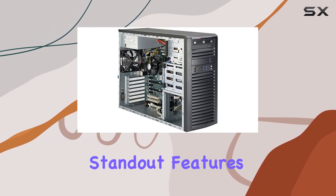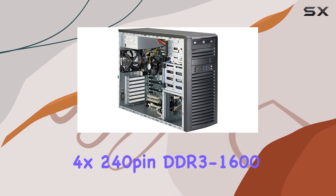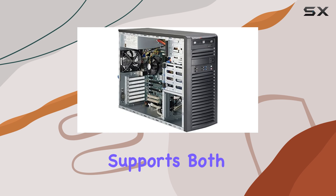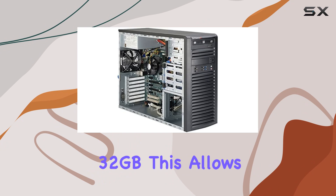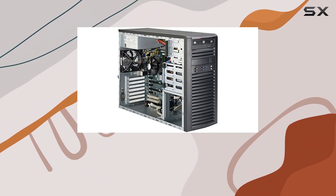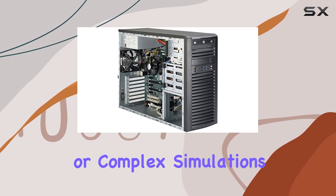One of the standout features of this workstation is its memory capacity. With 4x 240-pin DDR3-1600 DIMM slots, it supports both ECC and non-ECC unbuffered memory, offering a maximum capacity of 32GB. This allows users to run memory-intensive applications smoothly, which is essential for professionals working with large datasets or complex simulations.